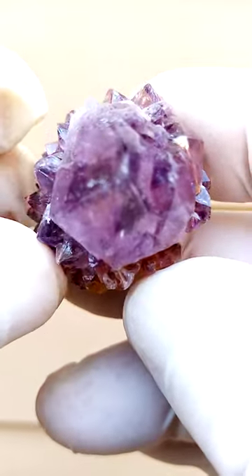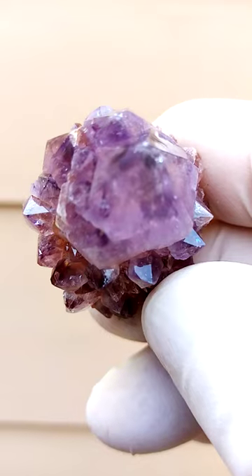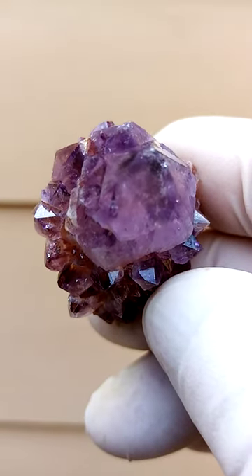Of course, this typical starburst — when we look from the top down and look into that crystal, you have the starburst formation.